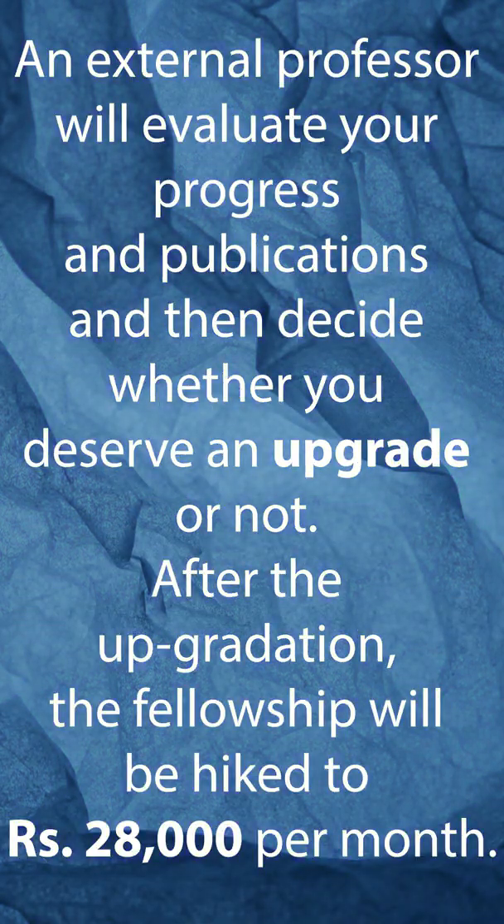An external professor will evaluate your progress in publications. After the upgrade, the fellowship will be hiked to Rs. 28,000 per month.